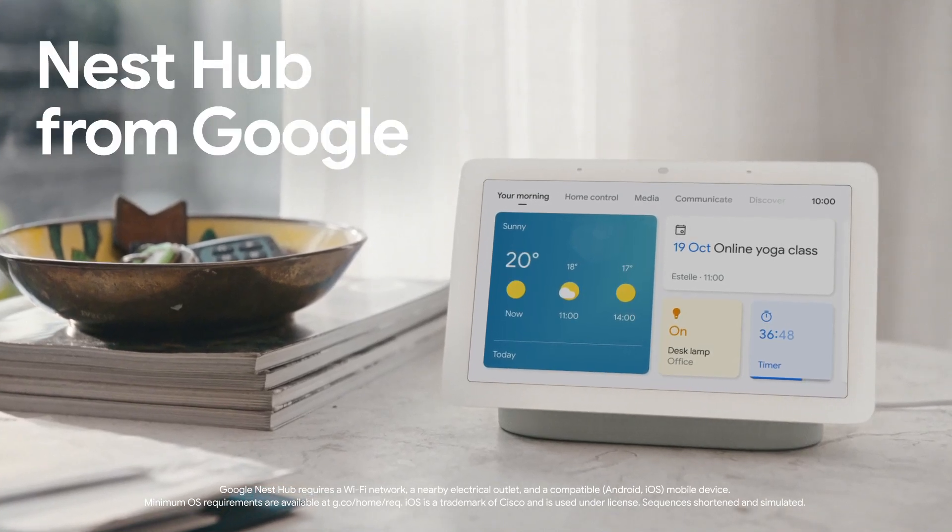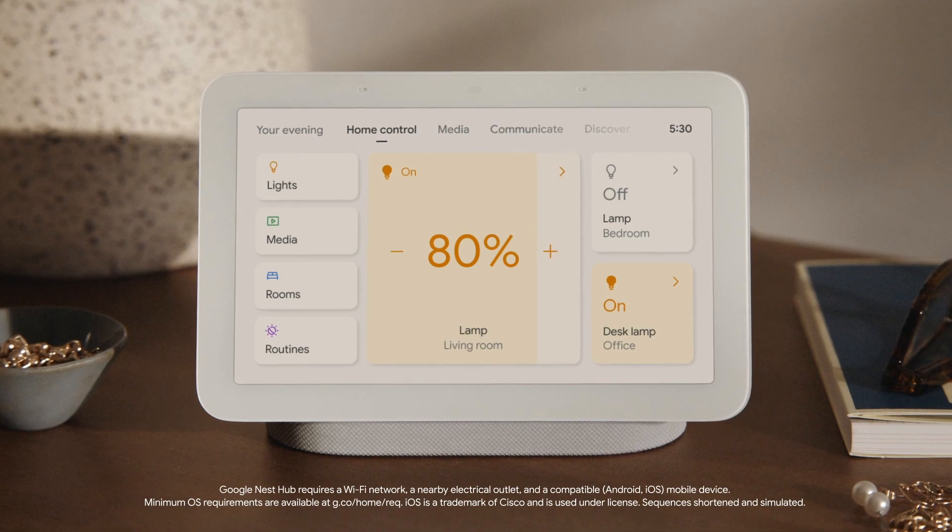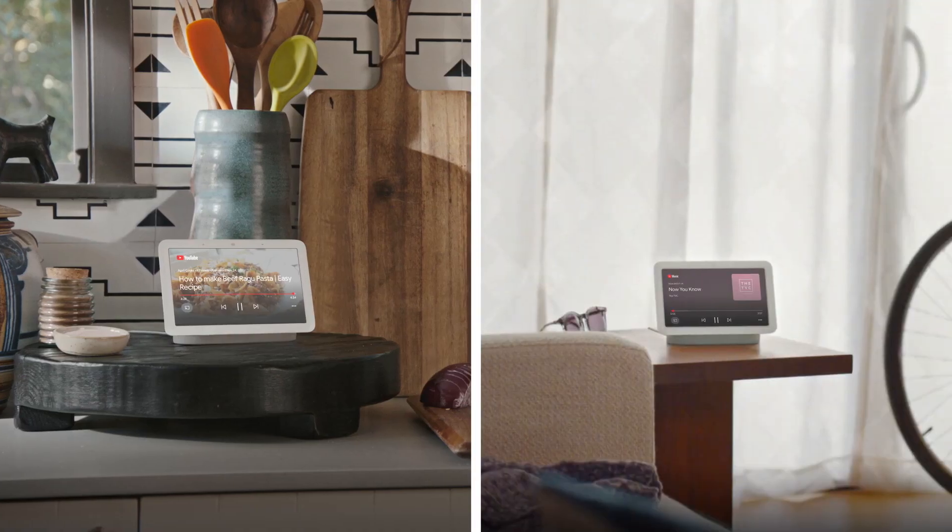This is a new and improved 7-inch Nest Hub from Google. It's a smart display that gives you access to your compatible smart home devices and favourite entertainment in any room you need it.